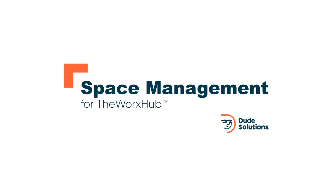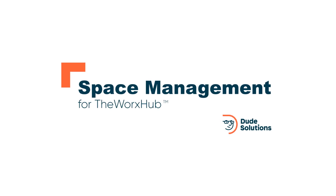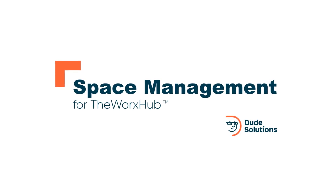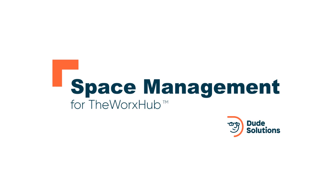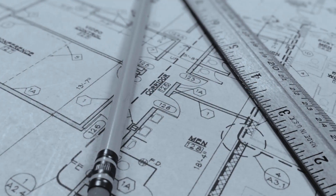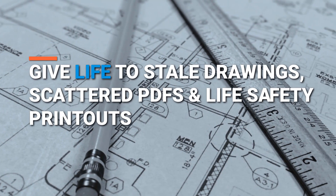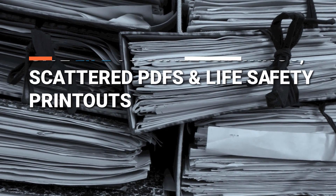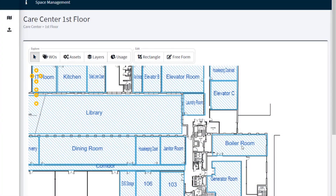Space Management for the WorkSub by Dude Solutions is an all-new module that helps you find equipment, do work faster, and map life safety and compliance items by incorporating your space drawings directly into our operations management software. Give life to those binders of drawings, scattered PDF files, and the life safety printouts hanging on the wall in the maintenance office by centralizing access from anywhere inside the WorkSub.